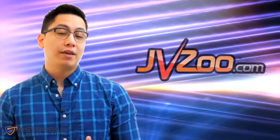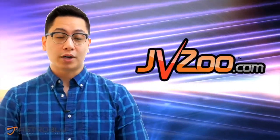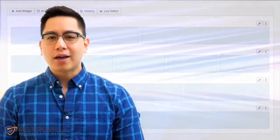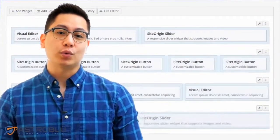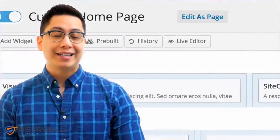Our team is a known JVZoo theme vendor with a good reputation on the JVZoo marketplace. Our live page builder makes it easy to build responsive grid-based content, and it's powerful enough to handle the WordPress content editing experience.